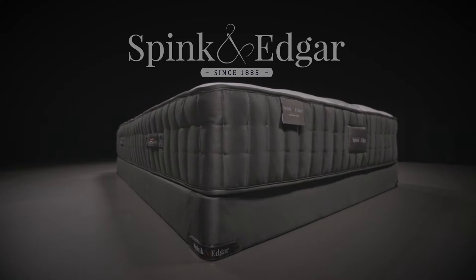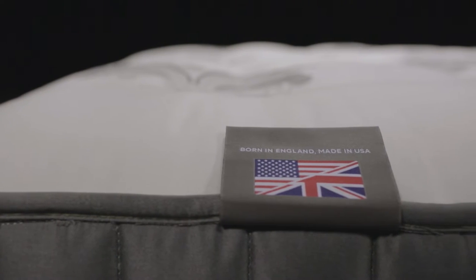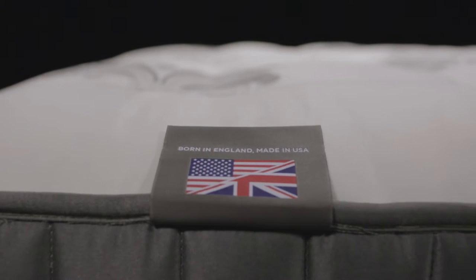Every Spink and Edgar bed is inspired by the instinctive balance of farm-grown materials and advanced sleep technologies.